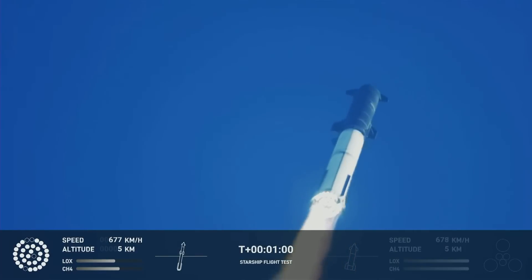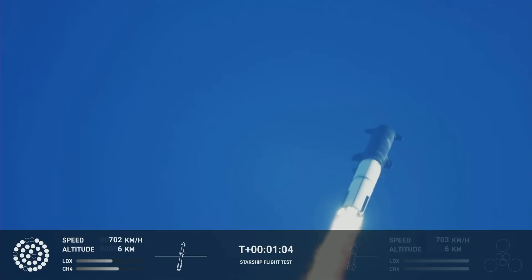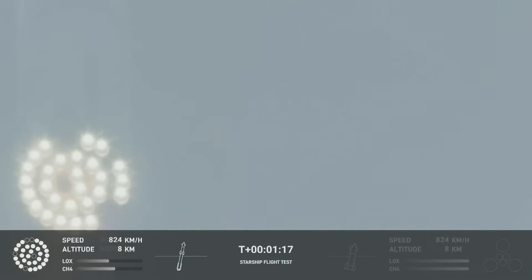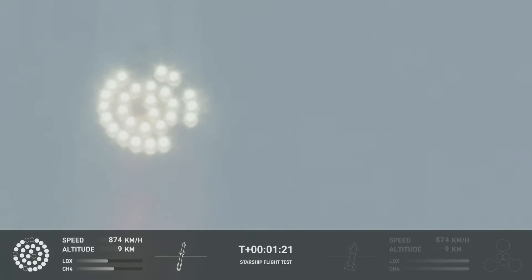We're throttled down and throttled back up, going through the period of maximum aerodynamic pressure. As the velocity increases, the density of the atmosphere is decreasing, lessening stress on the vehicle. The callout comes: Q down.